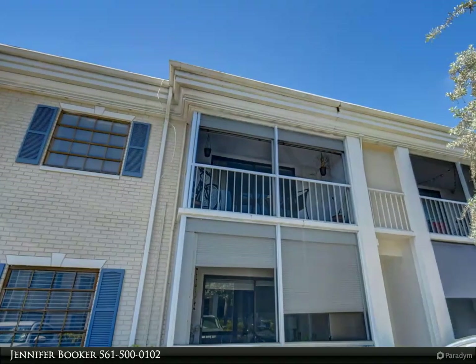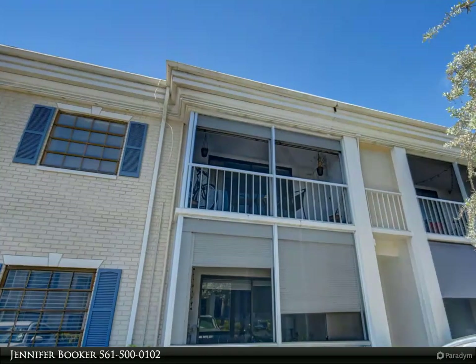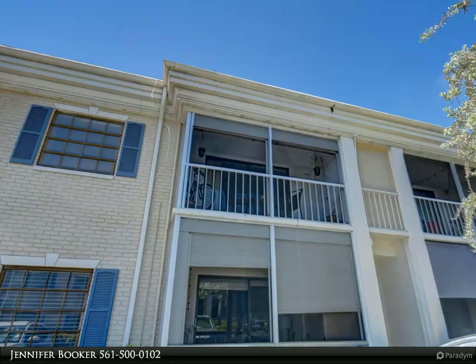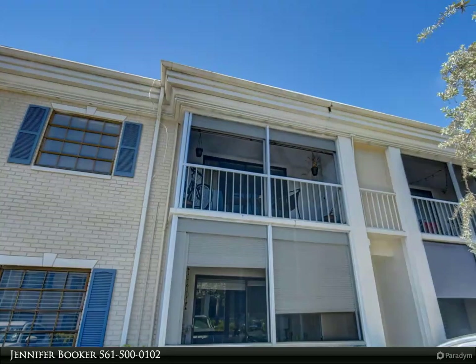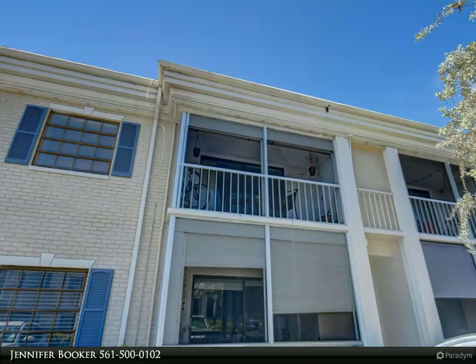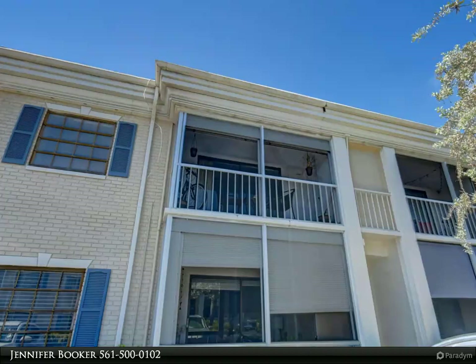The condo itself, located on the second floor, presents an updated kitchen adorned with sleek granite countertops, stainless steel appliances, and upgraded cabinets that guarantee both style and ample storage space. The unit comes partially furnished, allowing you to settle in with ease and comfort. Step inside to discover a welcoming living area featuring tasteful tile flooring.